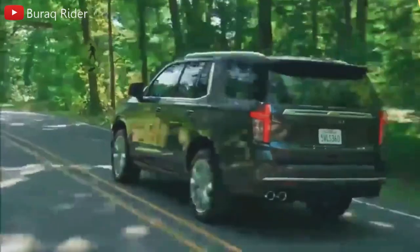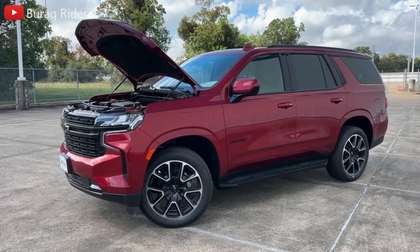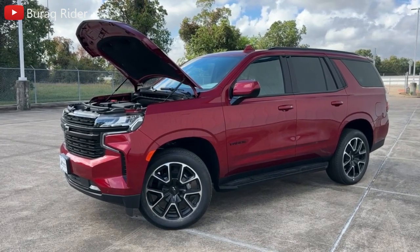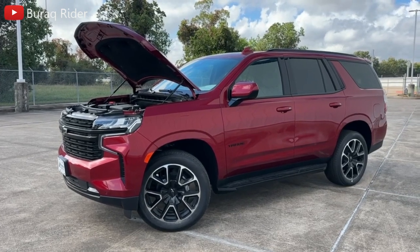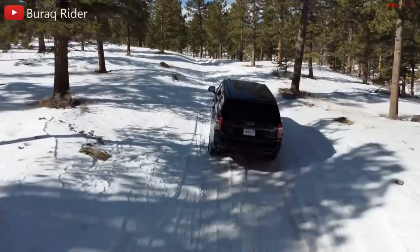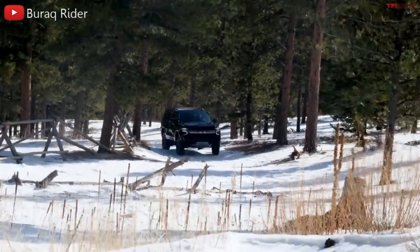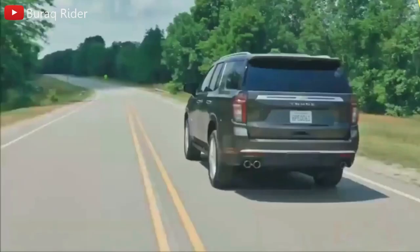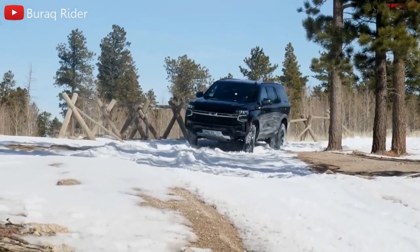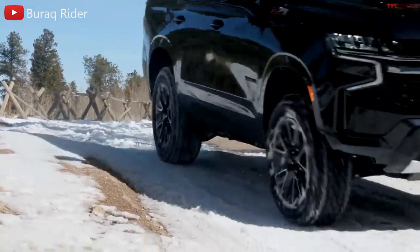Both the RST model and the High Country have flashy 22-inch wheels for greater curb appeal. The three possible powertrains for the Tahoe remain the same — all with a 10-speed automatic gearbox and either rear or all-wheel drive. The standard 5.3-liter V8 with 355 horsepower and 383 lb-ft of torque propels the Tahoe to a 0-60 time of 7.5 seconds and offers the most towing capacity. The 2023 Tahoe's city/highway fuel efficiency was 15-20 mpg as of last year, with all-wheel drive expected to do worse. The 3.0-liter turbodiesel is the most fuel-efficient model, achieving up to 21-28 mpg, producing 277 horsepower and 460 lb-ft of torque. The most potent engine is the 6.2-liter V8 with 420 horsepower and 460 lb-ft of torque.